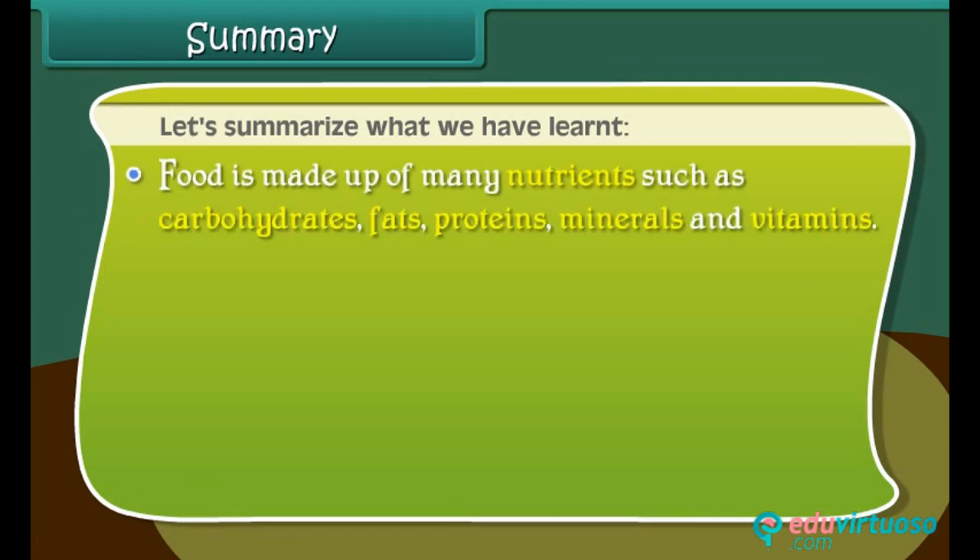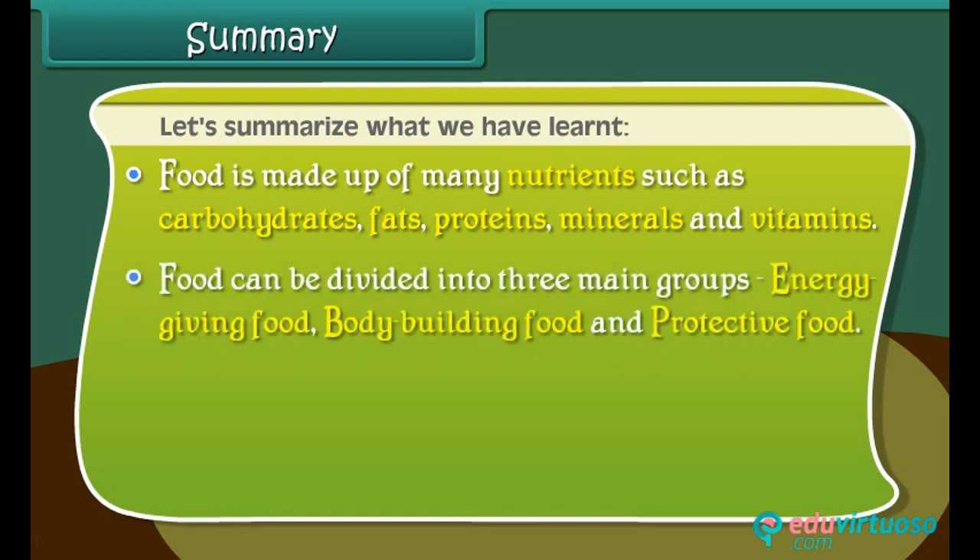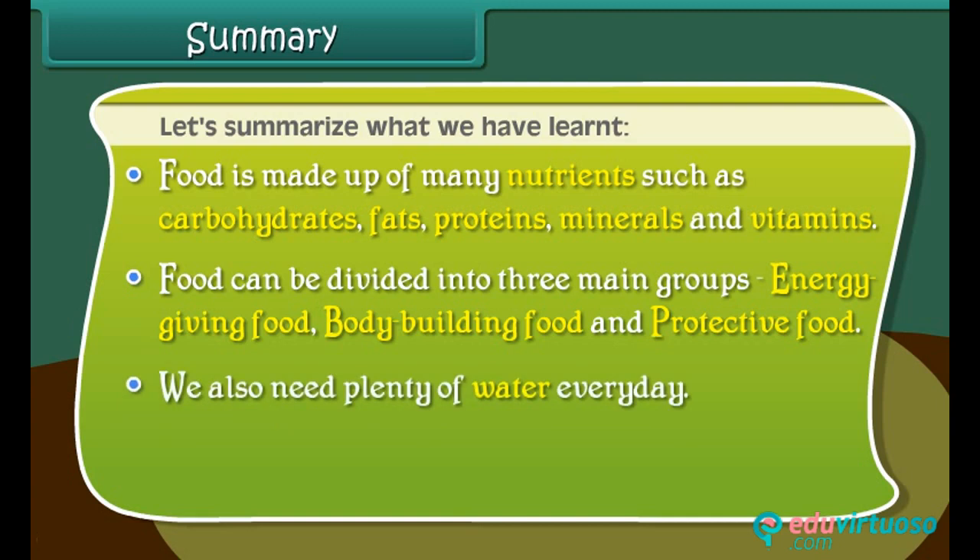Food is made up of many nutrients such as carbohydrates, fats, proteins, minerals and vitamins. Food can be divided into three main groups: energy giving food, body building food, and protective food. We also need plenty of water every day and should store food hygienically to keep it germ-free.